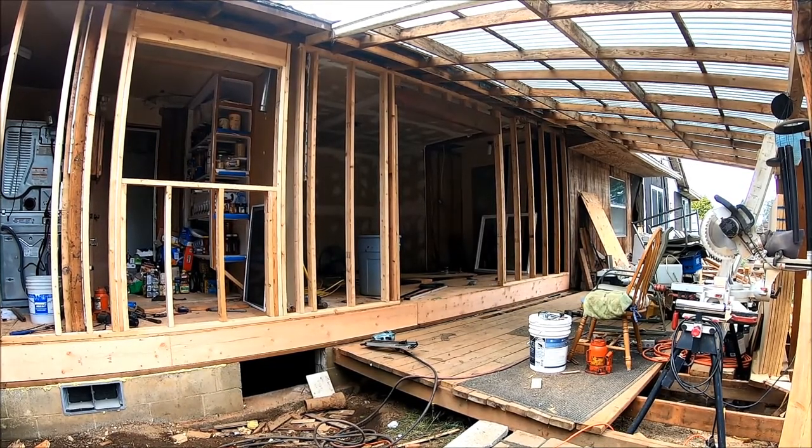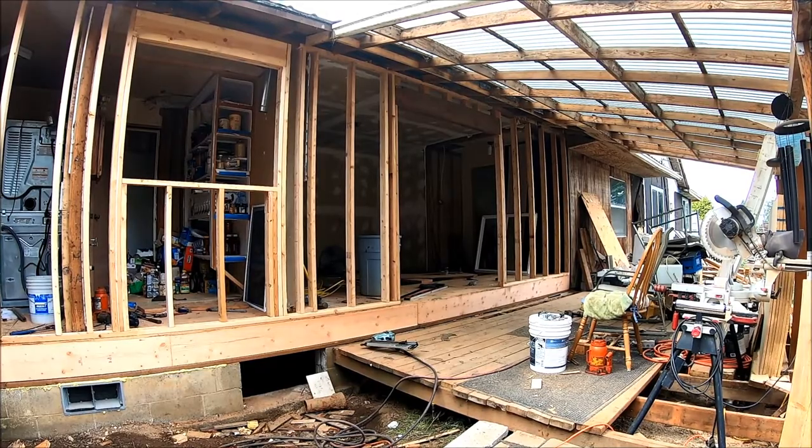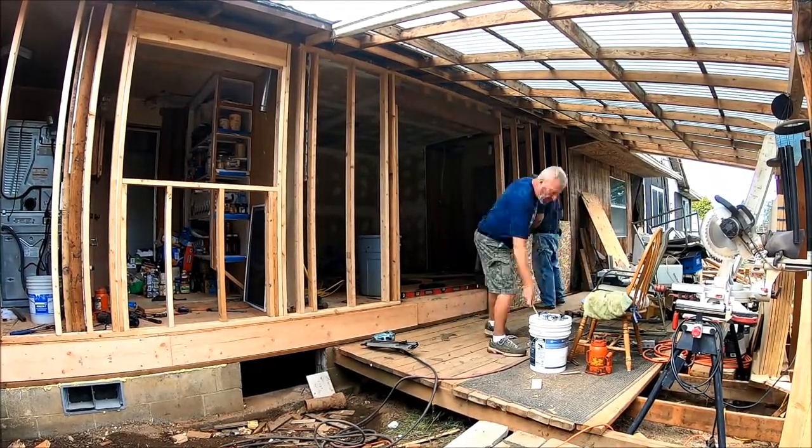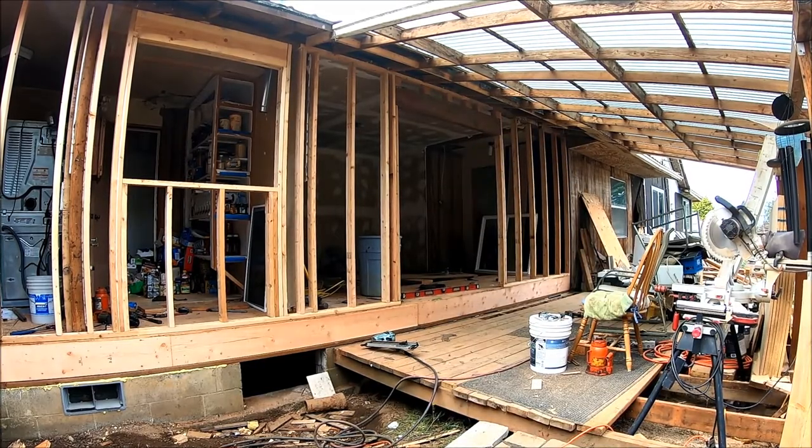This is the first time my camera has shut off since I've been using it, so I missed out on filming all of the sheeting installation. I'll show you a little bit of it in a few seconds.